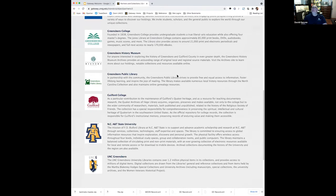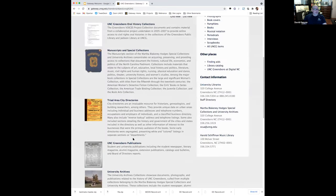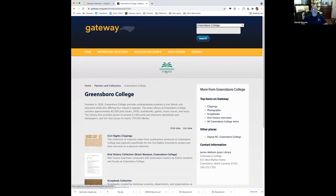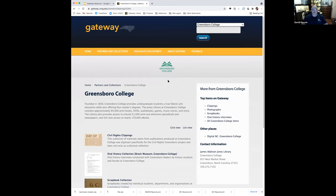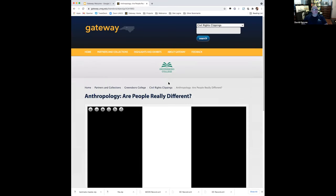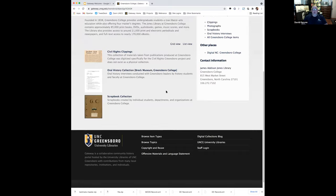The partners and collections page is probably the way that a lot of people from SKUA in particular are going to be accessing the site, because it's basically organized just like our library. You click on UNC Greensboro and you've got Women Veterans, University Archives, Manuscripts and Special Collections — arranged just like our special collections and university archives. Also, as you click through different partner sites, at the top of the page you'll see a logo showing whose stuff you're looking at now — for example, right now we're looking at things contributed by Greensboro College.